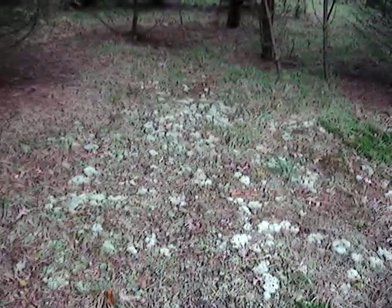Beautiful reds, browns, and golds. And over here, while I'm here, lots of reindeer lichen — all over the place.